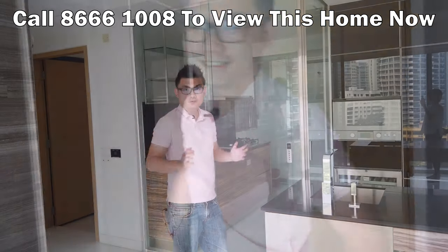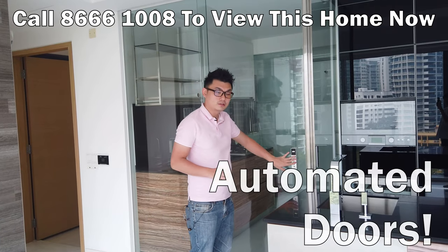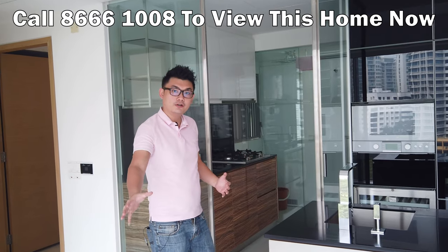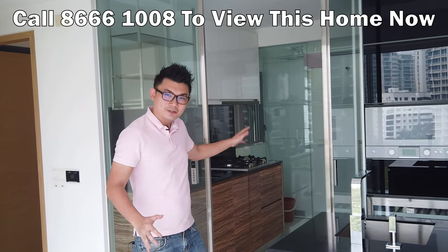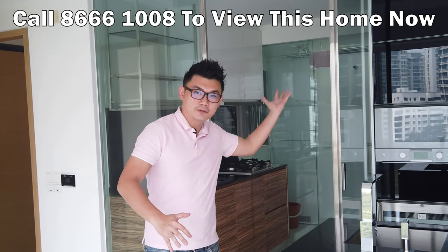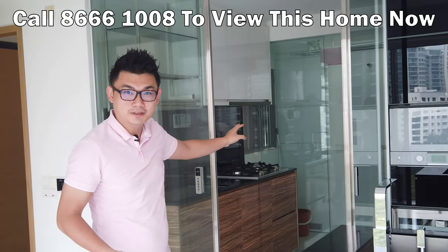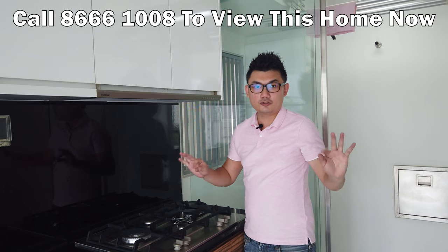Another unique feature in Silver Sea is the automated doors. You can see how they function — they separate the living area and the kitchen area. When you're cooking inside, you activate the doors so the smell doesn't come out. There's also a window for ventilation purposes. Now let me show you the kitchen area.